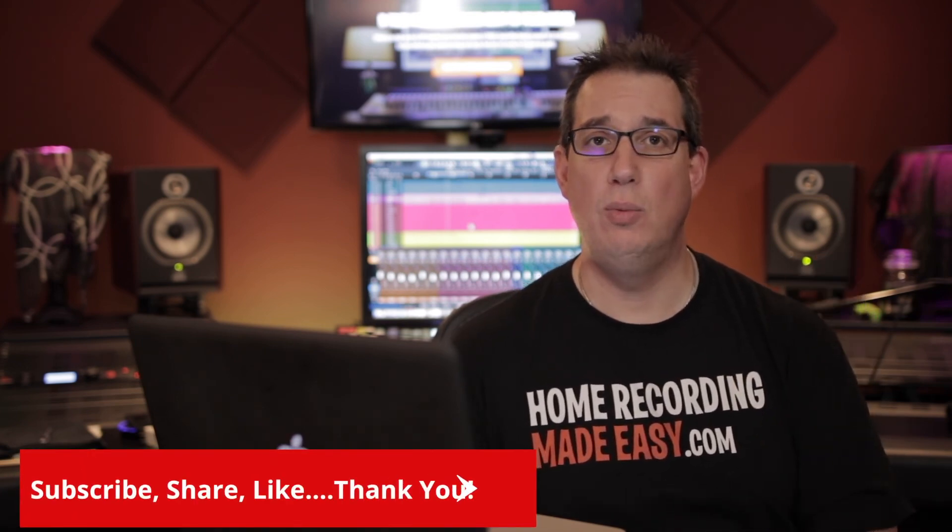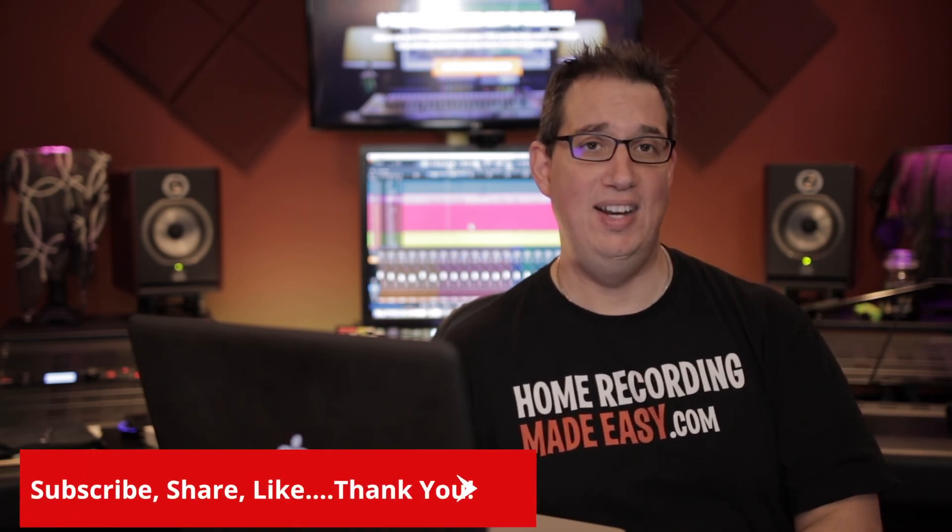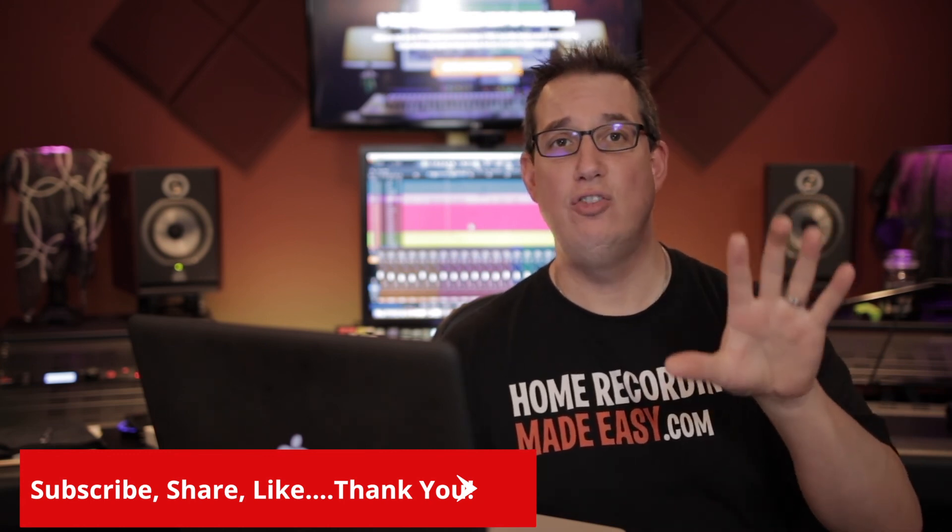That's it for this week's episode of Questions and Coffee with David. Thanks so much for writing in. If you want one of your questions answered, hit me up at info@homerecordingmadeeasy.com. Please subscribe to my YouTube channel, share this video with others, and don't forget to go to HomeRecordingMadeEasy.com to get your five free training courses — no charge, worth about $110. I'll see you in the next Questions and Coffee video — take care!